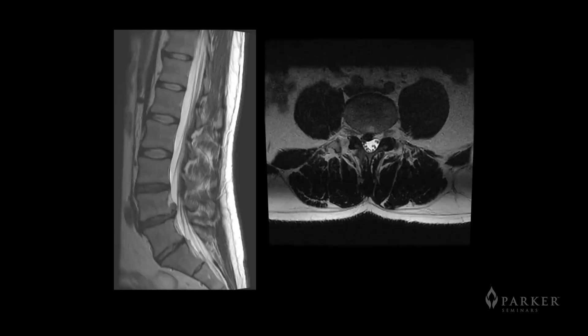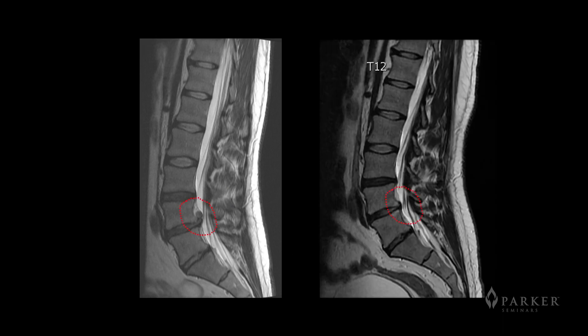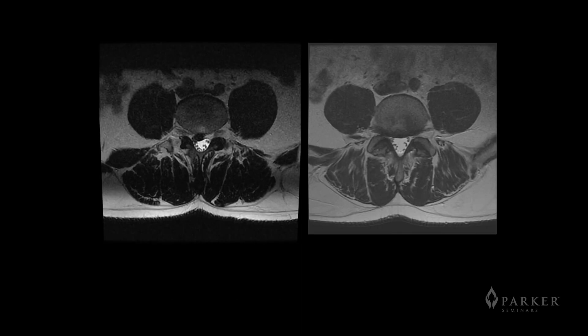Another case: a relatively small herniation with a sequestered fragment. In fact, sequestered fragments reabsorb at a much more rapid rate than non-sequestered fragments. This person had a sequestered fragment disc — you can see it on the sagittal and axial images. Within five months, that disc herniation had also regressed, as shown on the axial images.